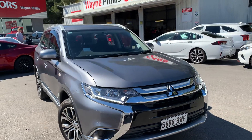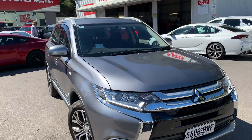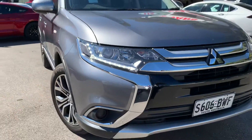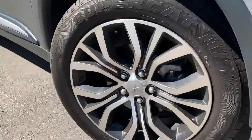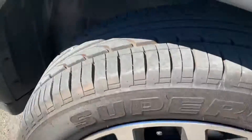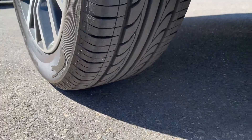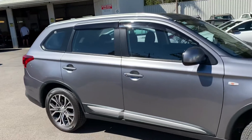If you're very keen on an Outlander, it's going to be hard to replicate this one. It's 46,000 Ks, a 2017 model in a stunning gunmetal gray — really nice color. The model is an ES four-wheel drive, so it's got the LED lights, nicer alloy wheels, all with brand new tires front and rear — they're not going to need changing any time soon.